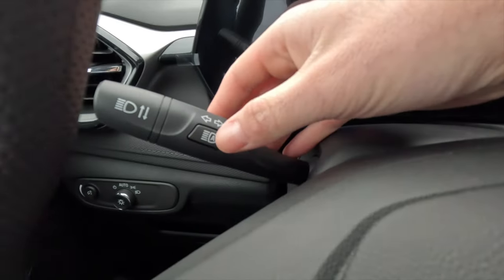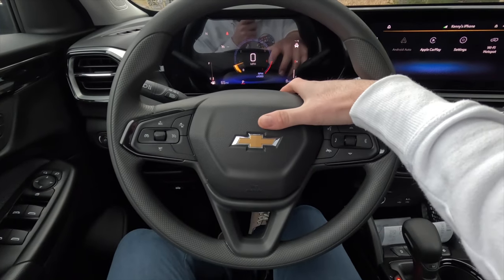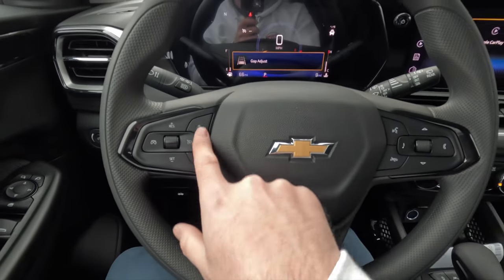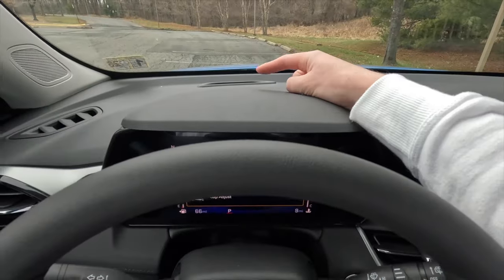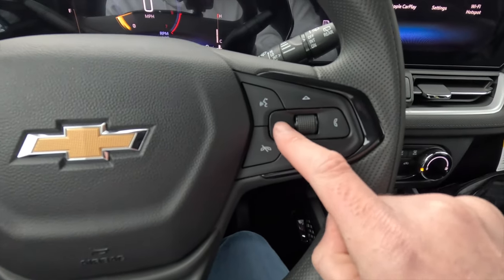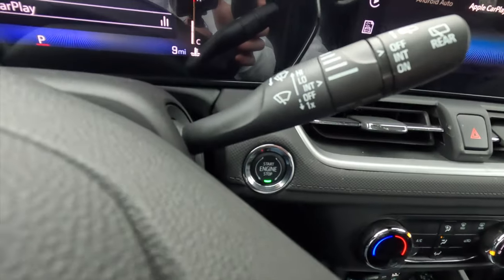A button on the stalk toggles automatic high beams on or off. The steering wheel is vinyl wrapped. On the left side you have cruise control settings and gap adjust for the forward collision warning system — ranging from least to most sensitive, flashing red if you're closing in too fast. The right side handles phone calls, voice commands, and audio/phone screen navigation. The windshield wiper control stock is also here.